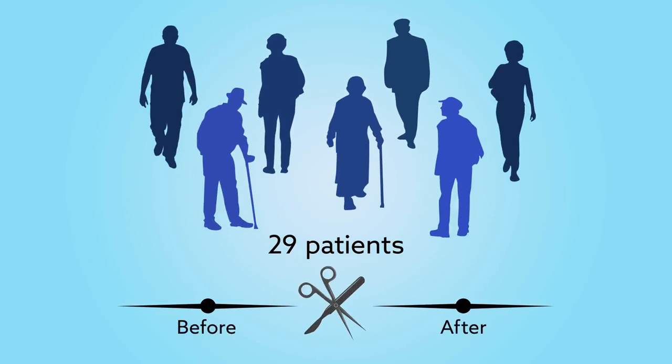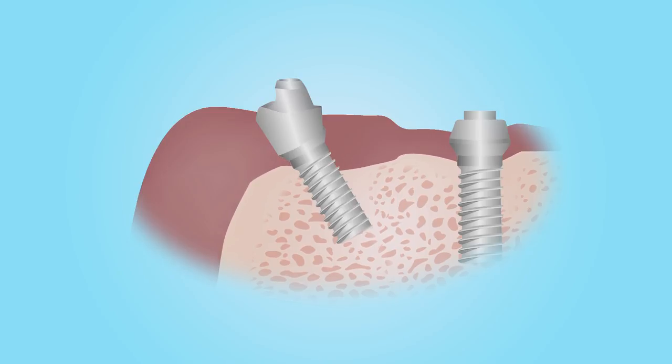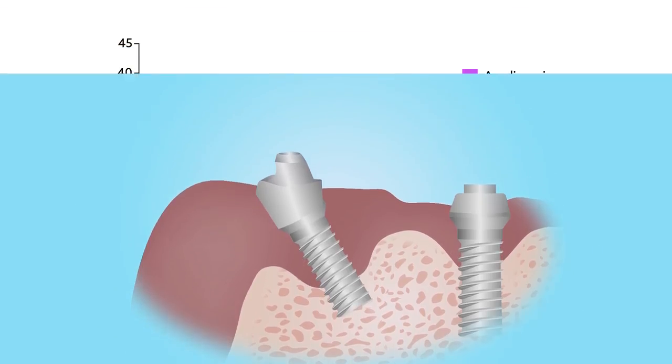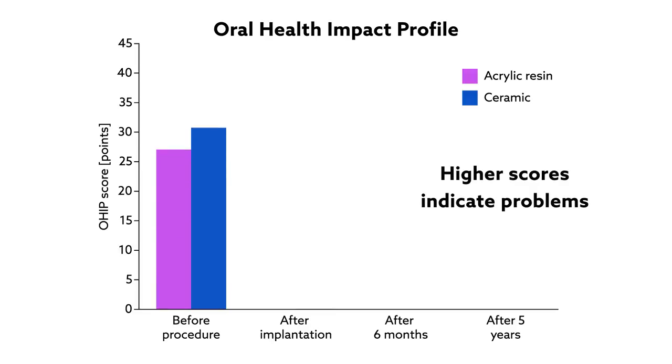Overall, both types of dentures performed similarly. Bone loss, for instance, increased in both groups over the years as expected, but was relatively minimal and low enough to easily be considered successful. Patients' oral health-related quality of life also went up, as measured by the oral health impact profile, in which higher scores indicate problems. Both dentures essentially eliminated any impairment as soon as they were installed, and over time relatively few issues developed.